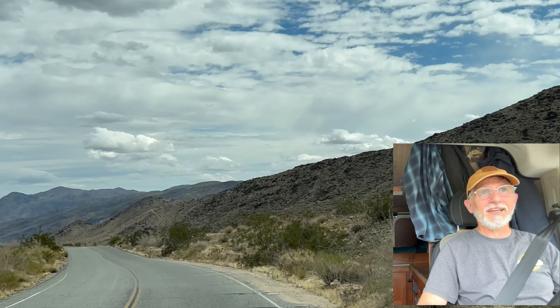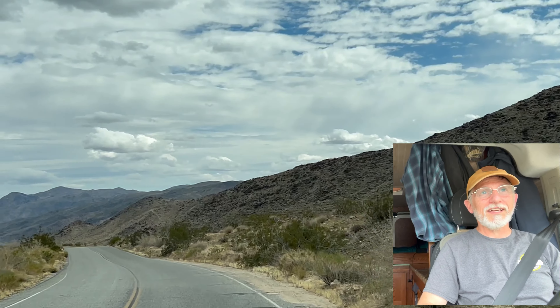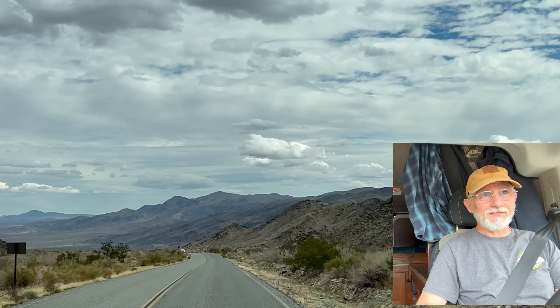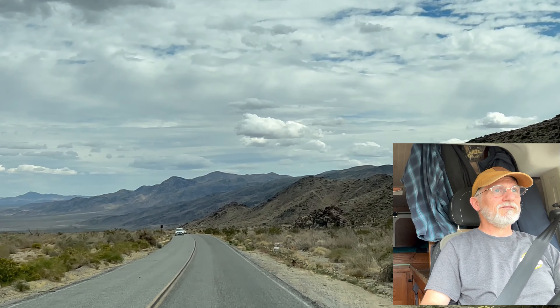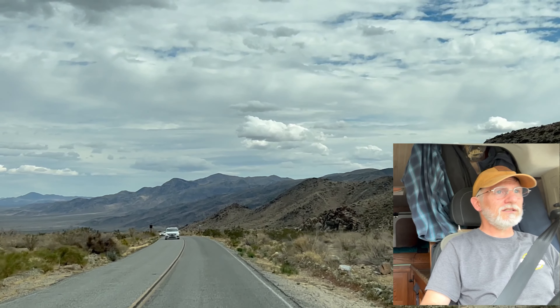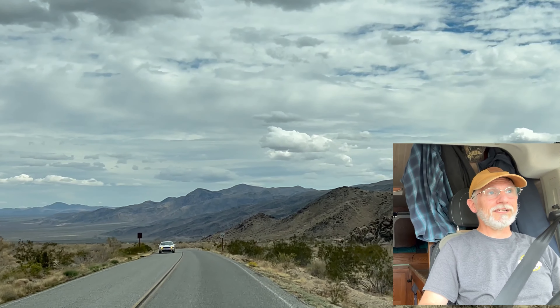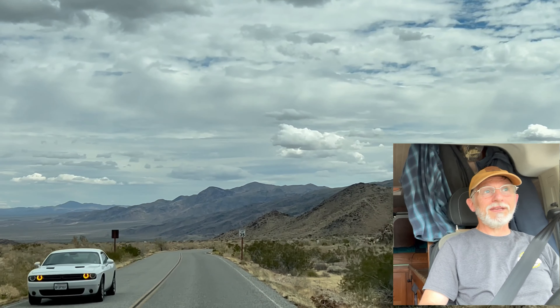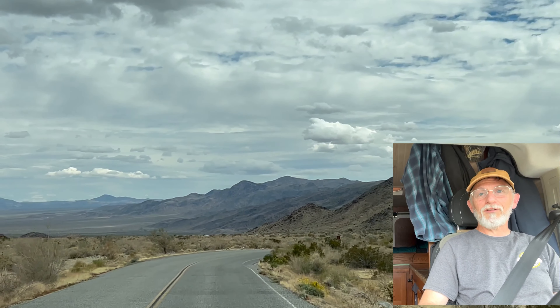I'm going to head down towards the Salton Sea. My buddy is hiking the Pacific Crest Trail and I'm going to hope to meet up with him probably this weekend — four, five, six days out. Let's see if we can snag some of that BLM land just south of the entrance.